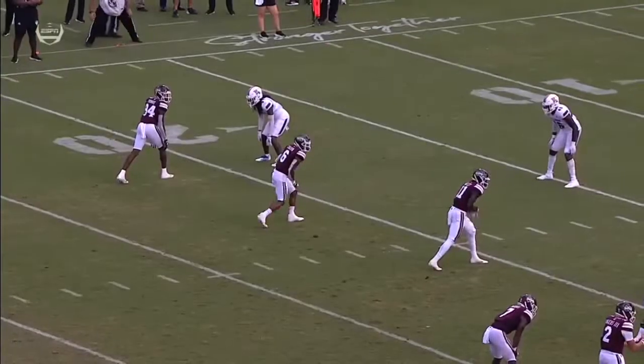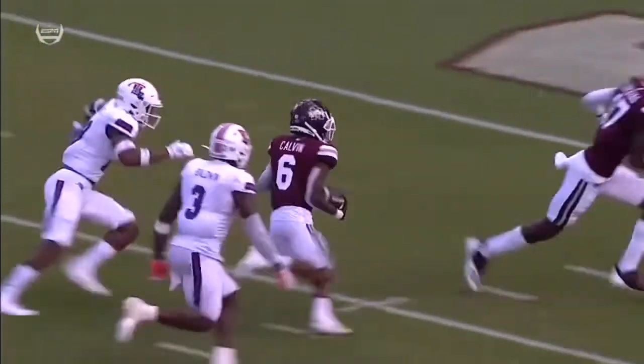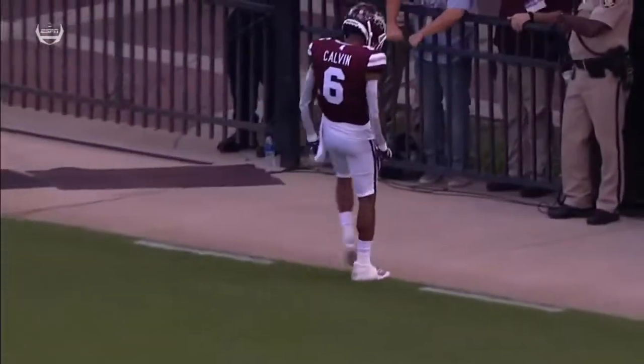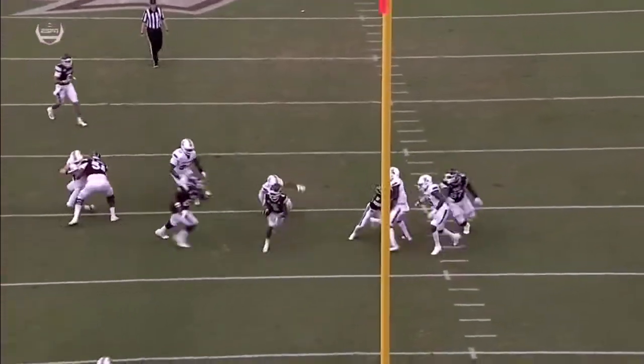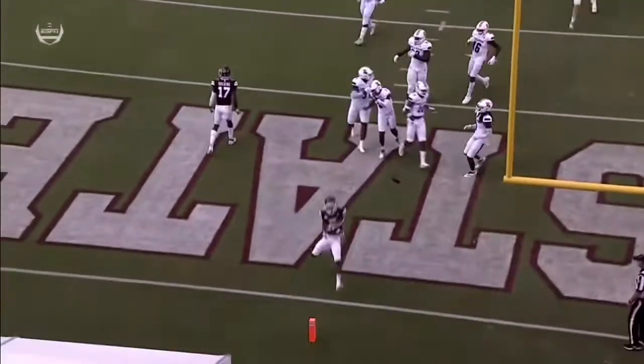Let's take another look at that touchdown. Calvin right in the middle, you see the other receiver blocking downfield — that's legal as long as the throw is behind the line of scrimmage. So all those people yelling offensive pass interference — nope. Good job by the offensive line to get out and block, and he goes right up that tunnel. It's not rocket science: Mike Leach knows, get the ball in the hands of your playmakers.